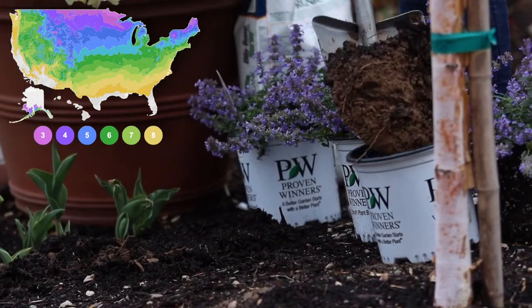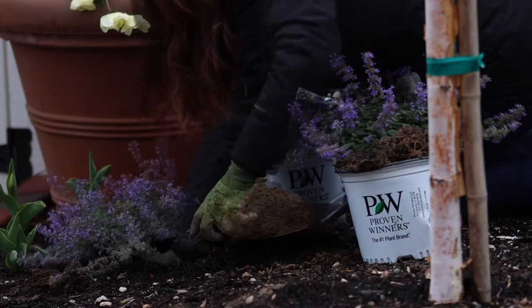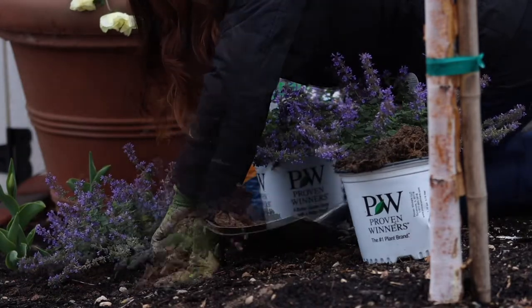They are zone three through eight, and they're one of those types of perennials that can handle high pH soil, which is what we have here in Eastern Oregon. So when we can find perennials or any kind of plant that will tolerate that high pH, we snatch them up quick.